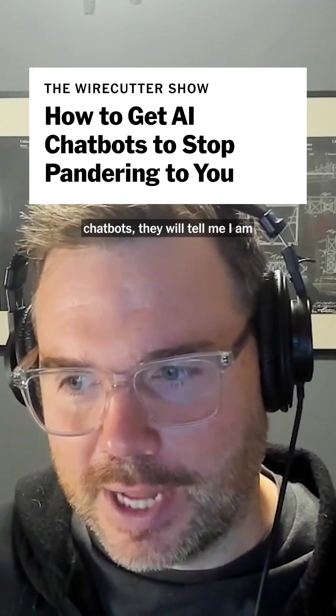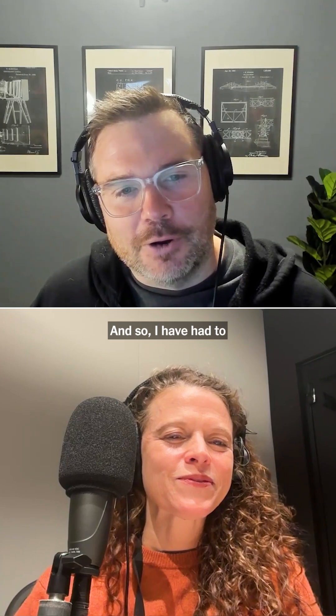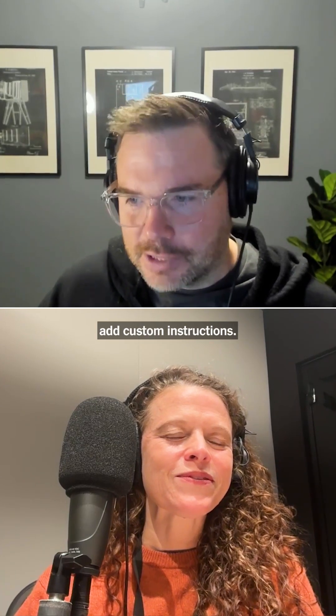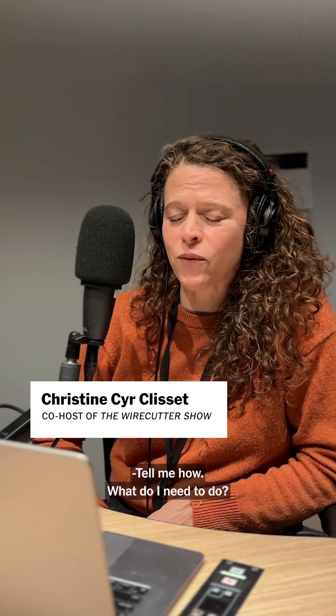If I do nothing and just talk to these chatbots, they will tell me I am the smartest person who has ever lived. So I have had to add custom instructions. Do you have custom instructions on your chatbots? I don't. No. Tell me how — what do I need to do?